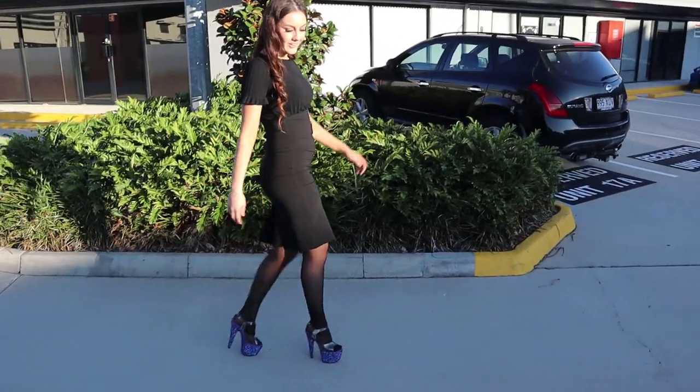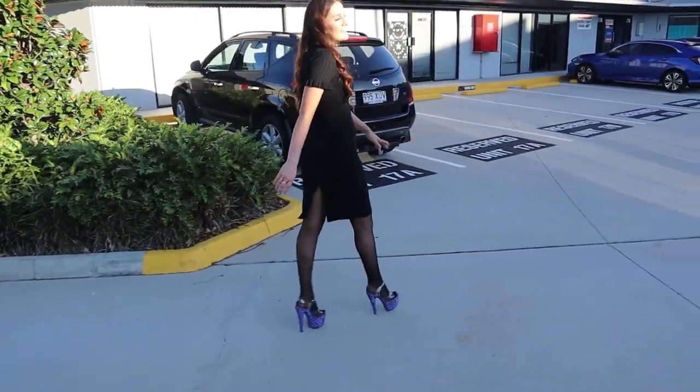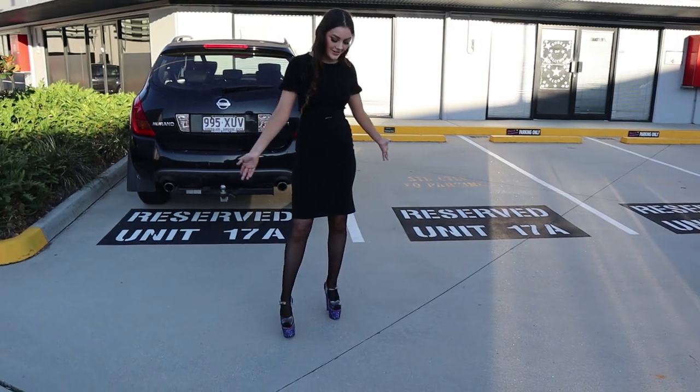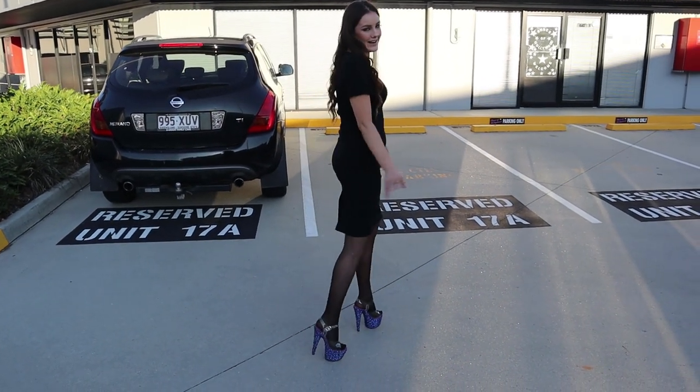Make sure you guys comment below and tell me — do you think I'm walking well in these shoes? And definitely make sure to subscribe to the Shoes of Hollywood YouTube channel so you can see heaps more review and shoe videos just like this one. And you can check out the whole range we have in store.